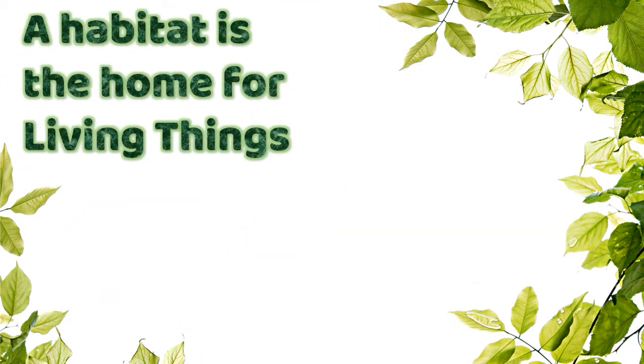And a habitat is the home for animals too. Animals like a monkey, a lion, a giraffe, and a lot of different animals. So, let's learn about it.